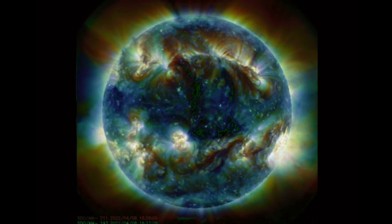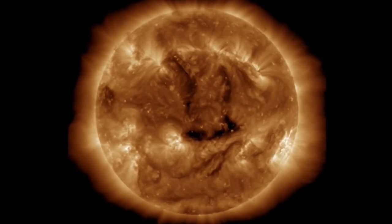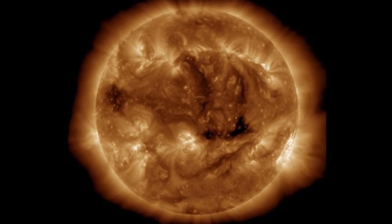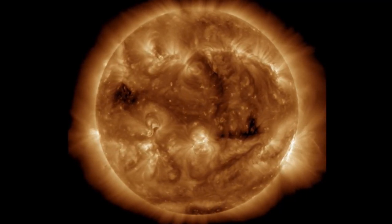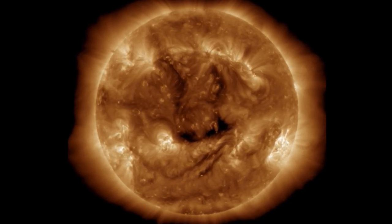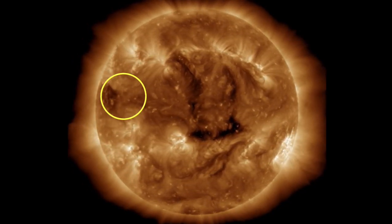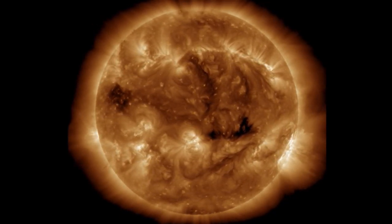Also reporting something just recently on LASCO 3 and 2, as they are showing a signature of quite possibly another CME. Looking at 171 angstroms, we can see the coronal holes, which are the dark regions. We are already seeing the effects of this coronal hole that is Earth-facing — it has been for about 36 hours — and we have another one cresting around the limb.